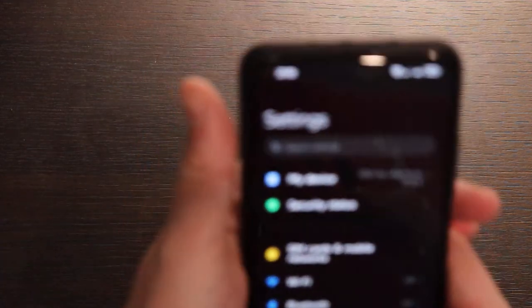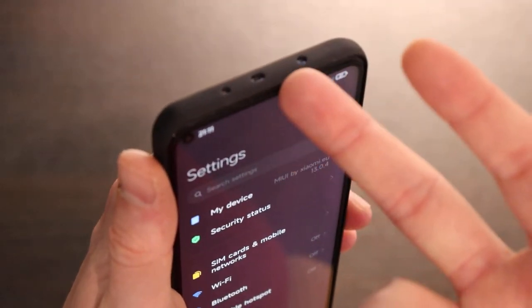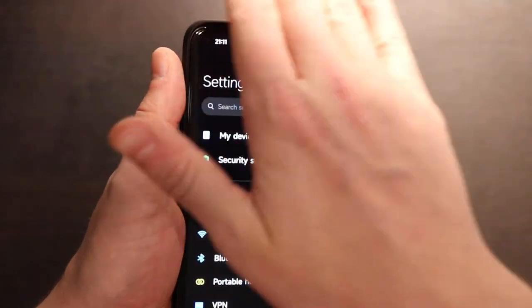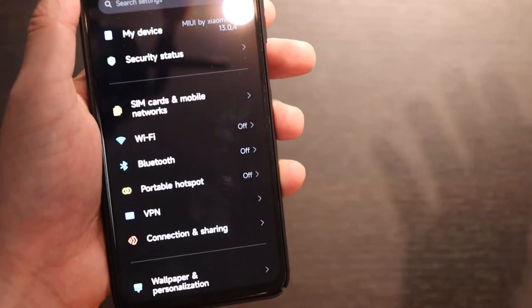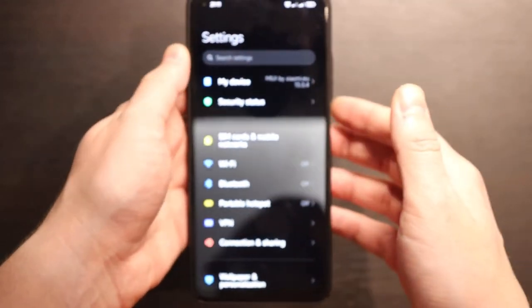From the disadvantages: you have the proximity sensor, which actually uses the earpiece dynamic rather than a real dedicated sensor. Because of this, during phone calls when you bring it close to your face, it sometimes may not work. That's a well-known disadvantage and Xiaomi has not been able to fix it for the past two years — it affects many Xiaomi phones.